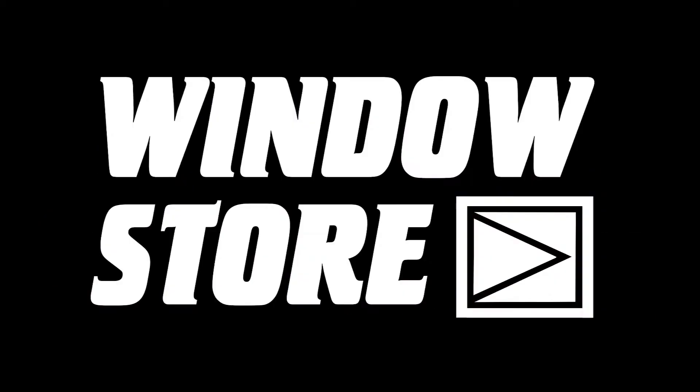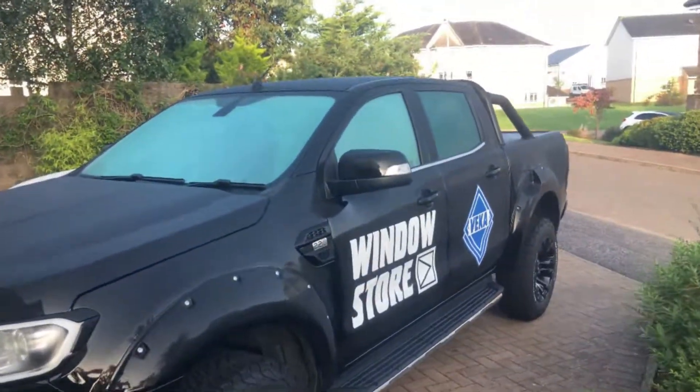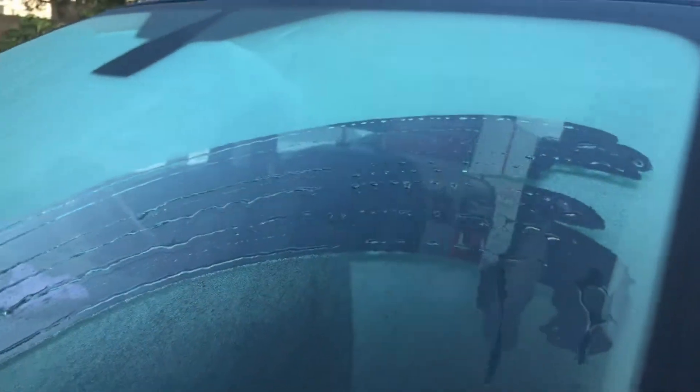Hello again, it's Graham from Windows Store. A common issue we get with these new energy efficient windows is: why does my windows steam up on the outside?